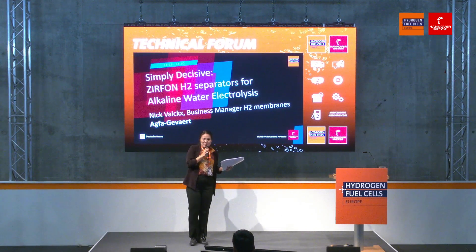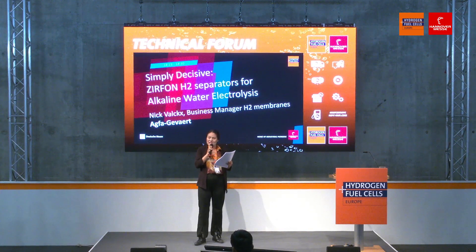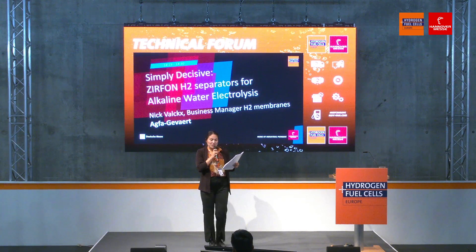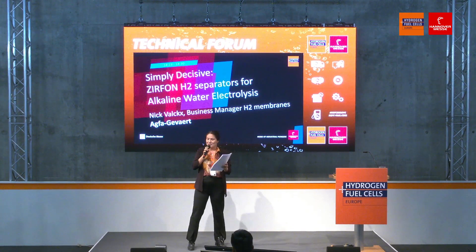Since we talked about upscaling, we will now discuss 'Simply Decisive: Zirfon H2 separators for alkaline water electrolysis.' For that, we have the business manager for H2 membranes from Agfa Gevaert, Mr. Nick Valks. Warm welcome.